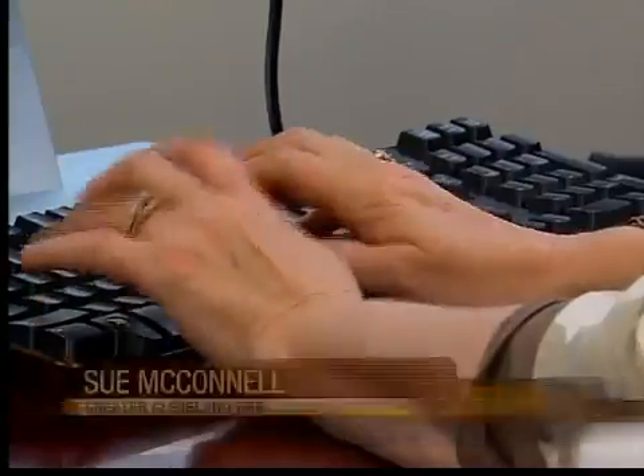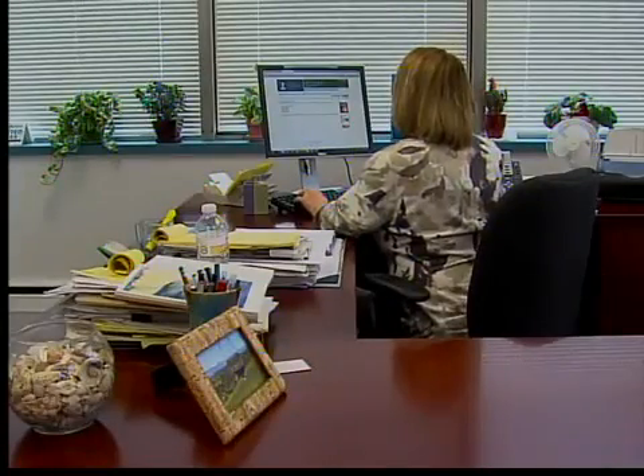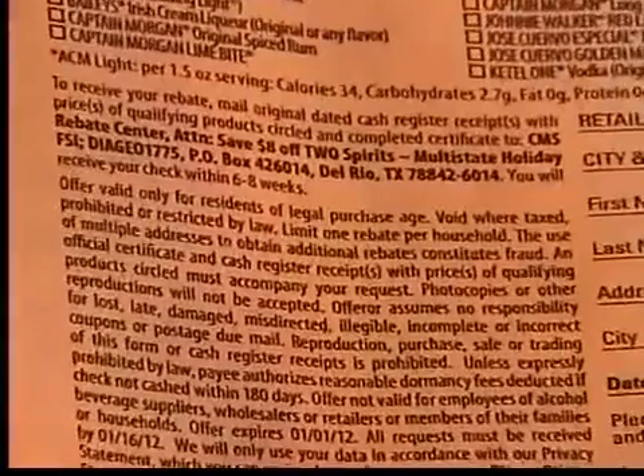A rebate is something that can sometimes be tricky because they have a lot of conditions generally. Sue McConnell with the Greater Cleveland Better Business Bureau says make sure you read all the terms carefully. You need to make sure you understand the details, and if anything's not clear, call the store and ask them to clarify.